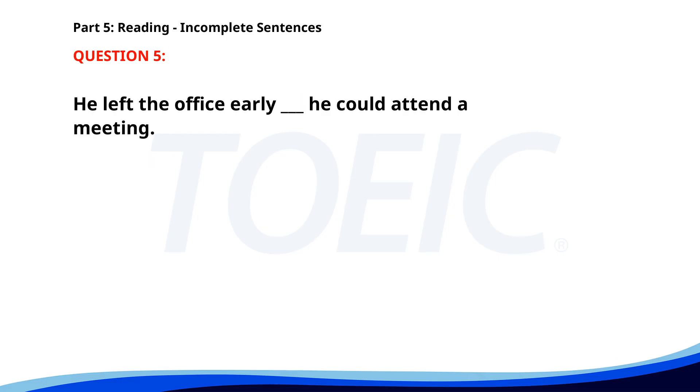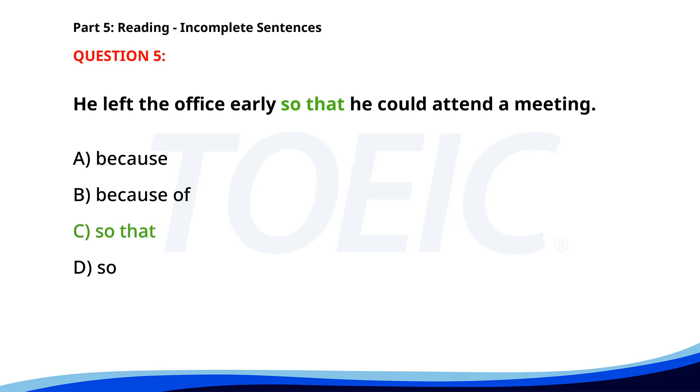Number five. He left the office early ___ he could attend a meeting. A. Because. B. Because of. C. So that. D. So. The correct answer is C: So that.